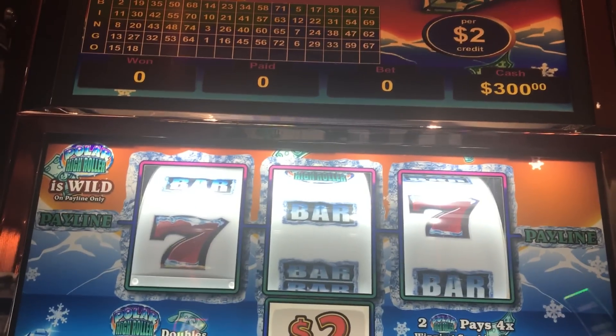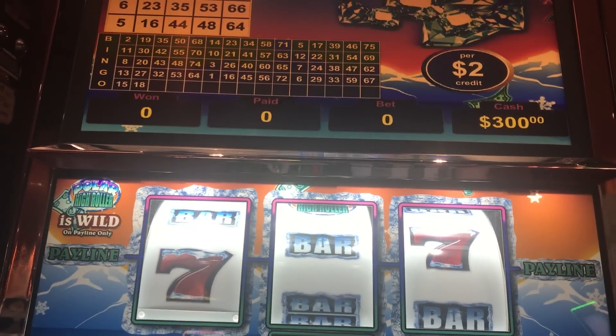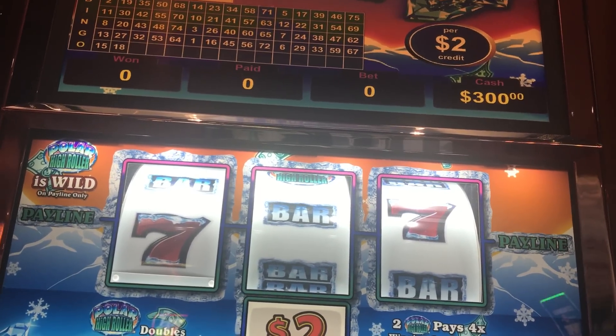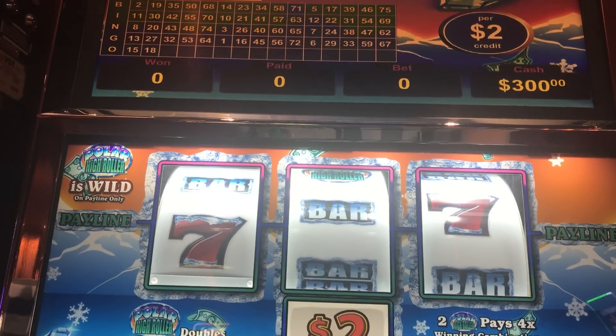This is a $2 Polar High Roller and I put $300 in. I'm going to do 50 spins at max bet of $6. Here we go.